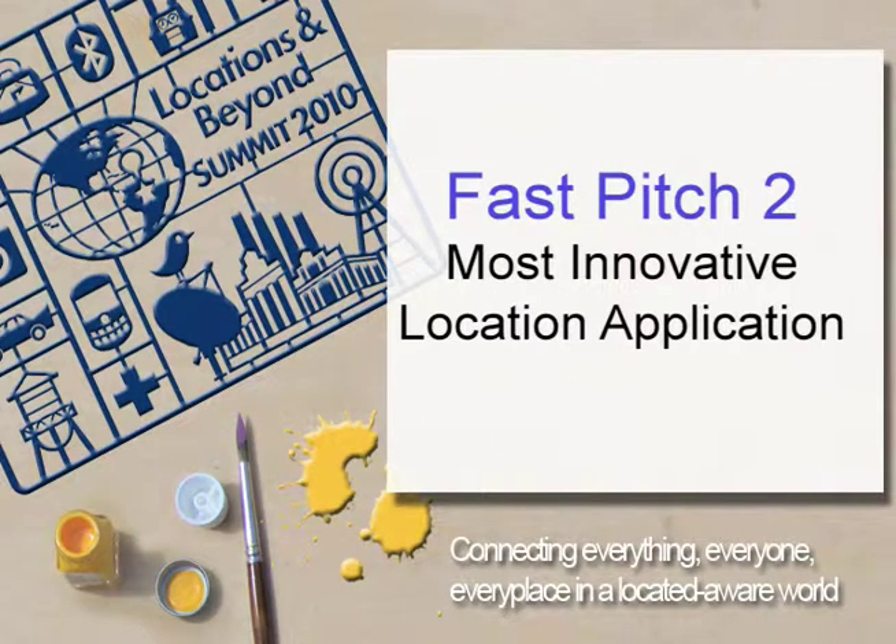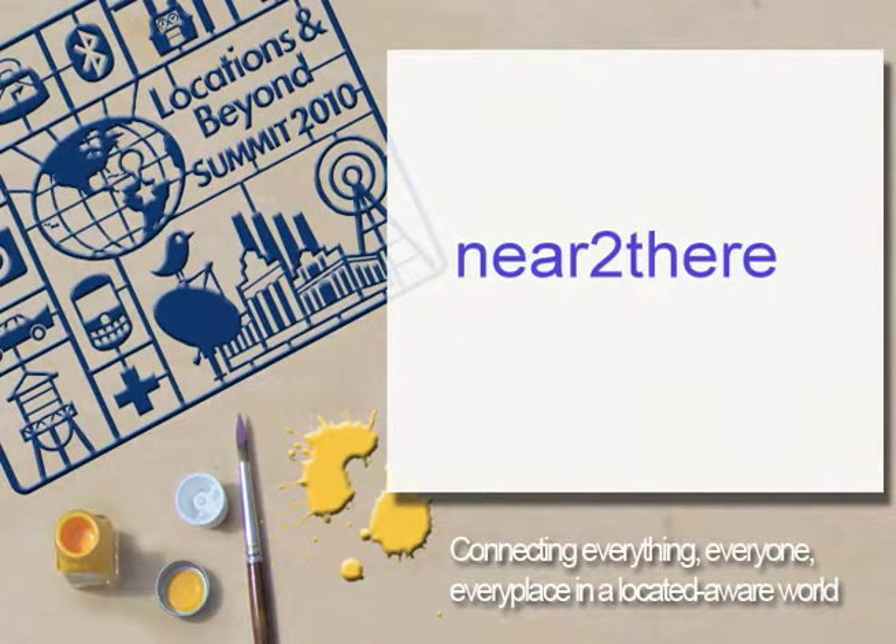You've never heard of Near to There, because actually today's our beta launch — the first time we're ever going public with this — and very excited about this. In fact, Bob, our CTO, is still putting it up on the Android market right now, so I'm very excited to tell you about this.